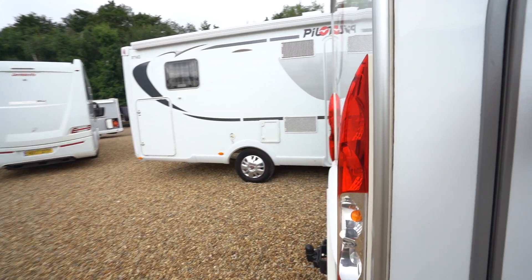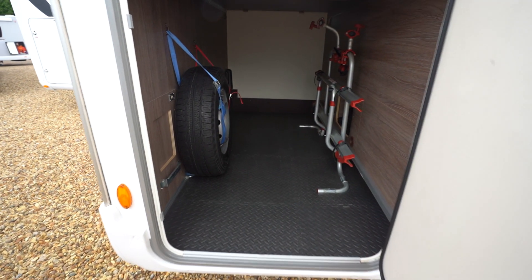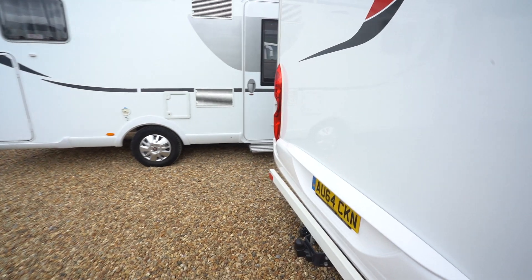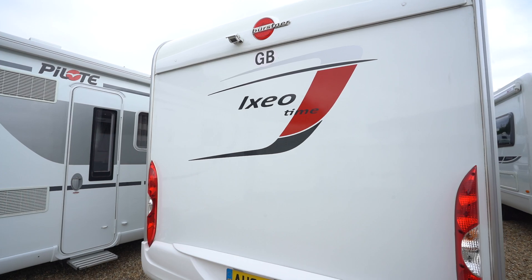Moving to the rear, you've got a huge rear garage space that's fitted with a cycle rack in there. Also got your spare wheel, tow bar below with a protection bar and a reverse camera up top.